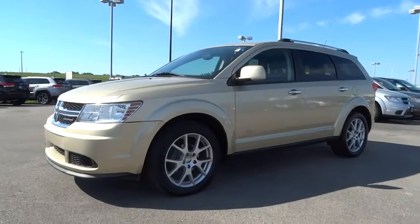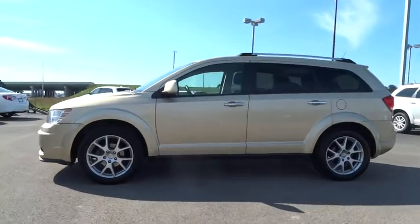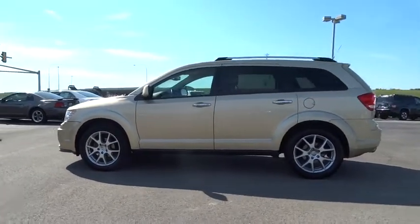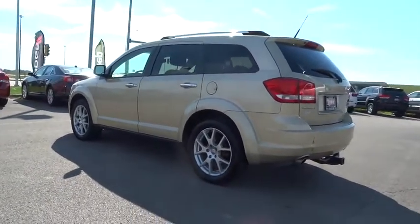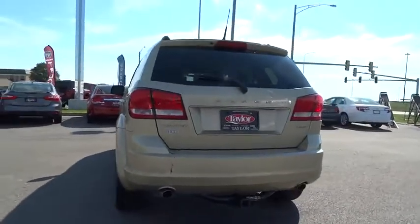2011 Dodge Journey. The Dodge Journey combines the practicality of an SUV with the comfort of a car, all while boasting a style all its own. The Journey's optional third-row seat, along with innovative features like a chilled beverage cooler and in-floor storage bins, make it a good and affordable alternative to a traditional minivan.